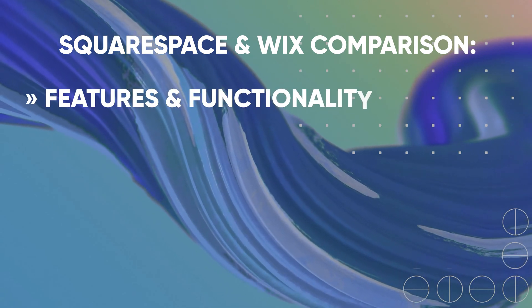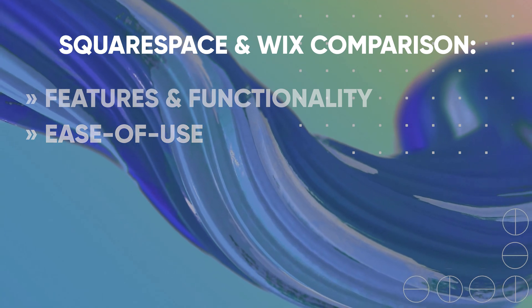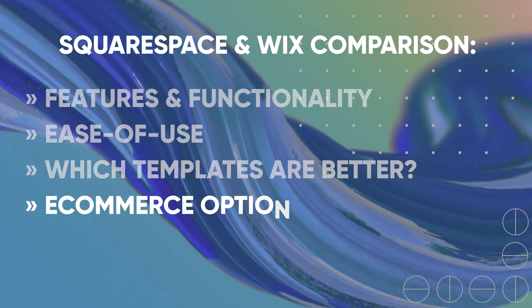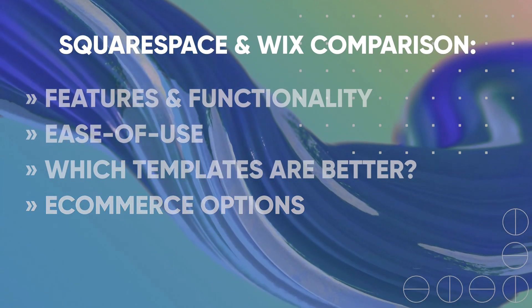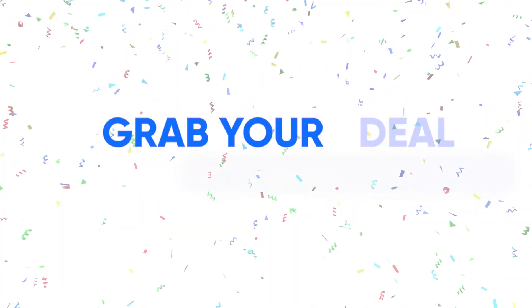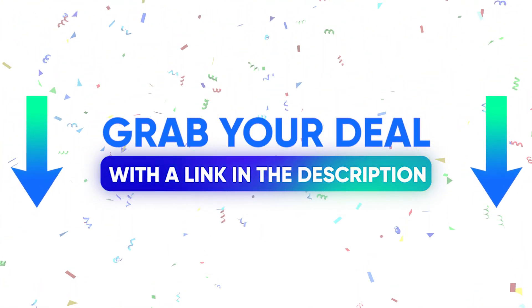I will speak about the features and functionality of both website builders, discuss how they work and if they're easy to use. I will speak about the templates, which website builder is better for e-commerce, and all about the pricing. If you're interested in getting one of these website builders, I have special links in the description that give you an additional discount if you decide to make a purchase.